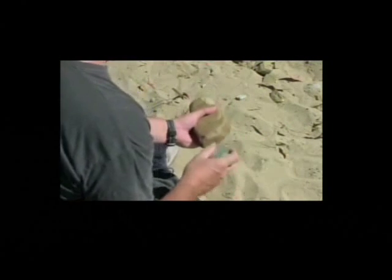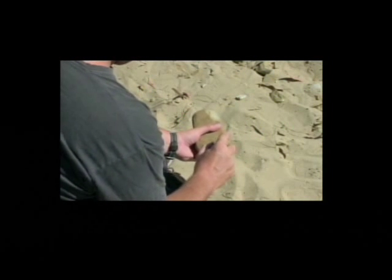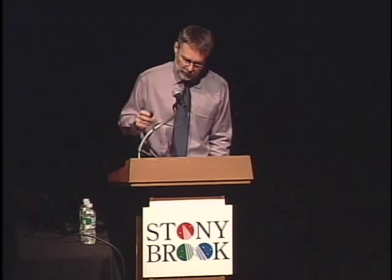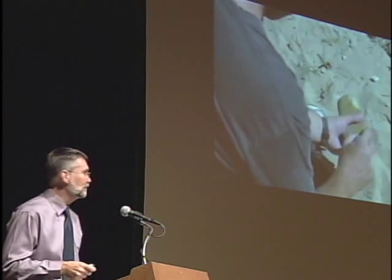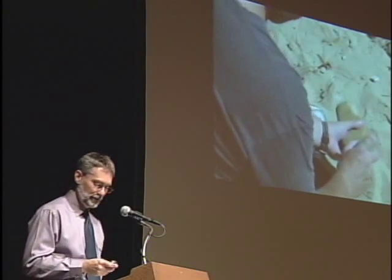This video shows an archaeology student's first attempts at striking flakes from a core. The student understands what he needs to do because I told him, but as you can see, he isn't having much luck. I've found that on average between two and three hours of hands-on instruction, at least, are required to teach a student how to strike off decent flakes. They always blame the hammer stone as well, which is always interesting.